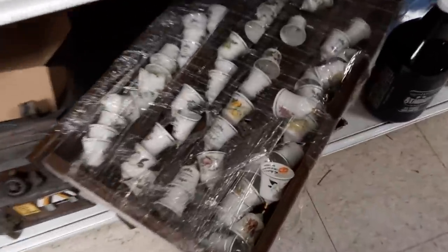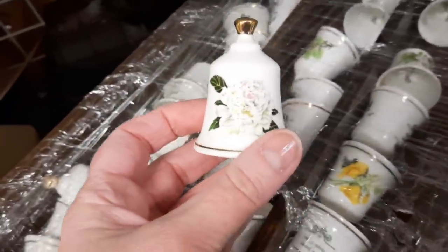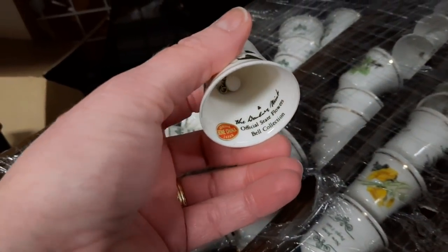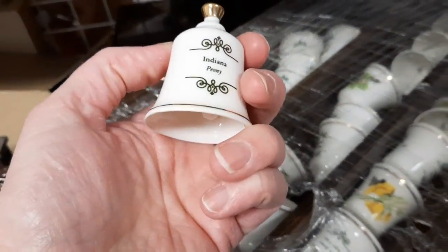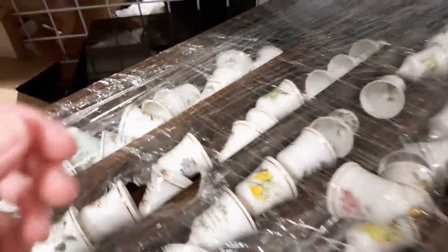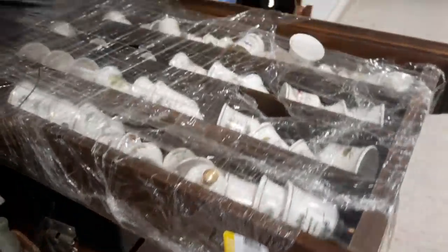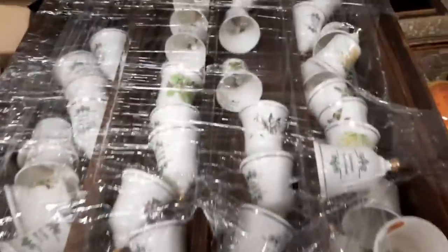Down here was a Danbury Mint collection of bone china — all 50 states' bell collection. It came already in the display case and all 50 were there, I counted. It was $12.99 for the set. I did leave those there.